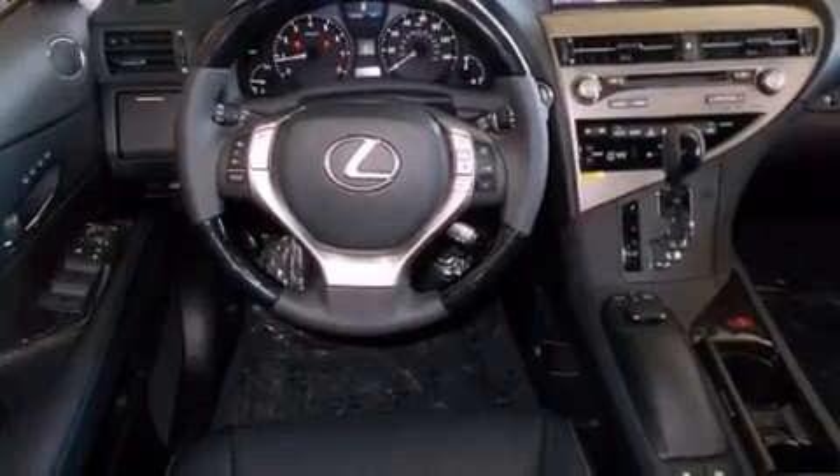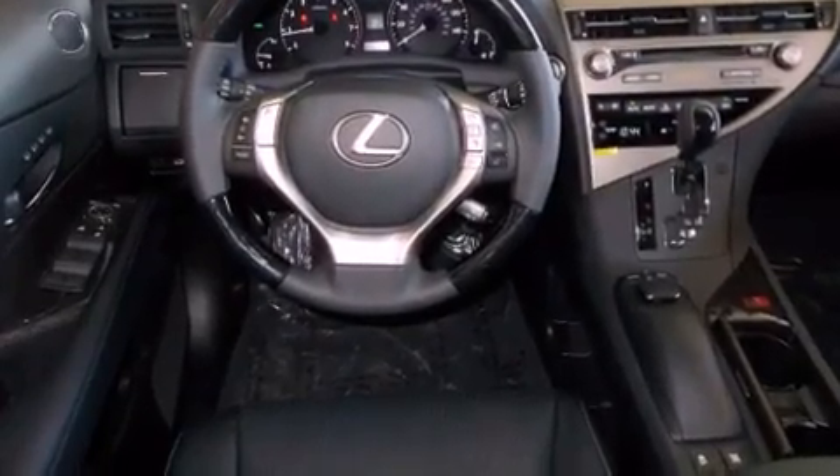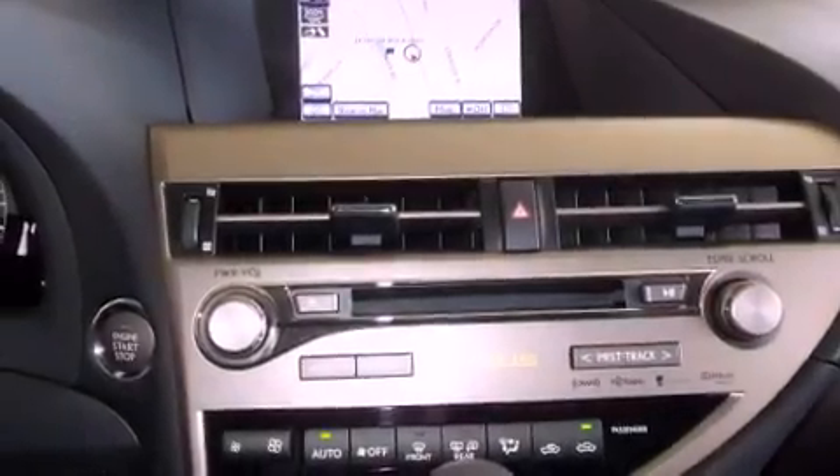Traction control, a steering wheel with memory settings, and heated seats that can warm you up in seconds, keeping you and your passengers comfortable the whole trip.